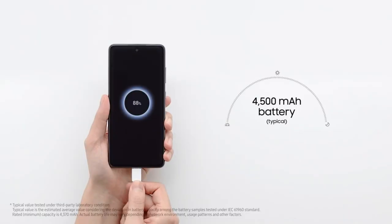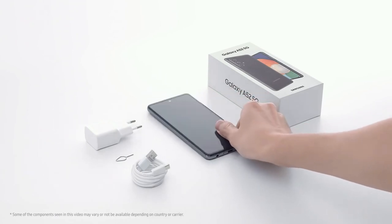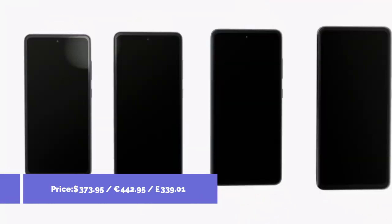It comes with a 4500mAh battery with 25W fast charge support. It will easily last a day from a single charge.